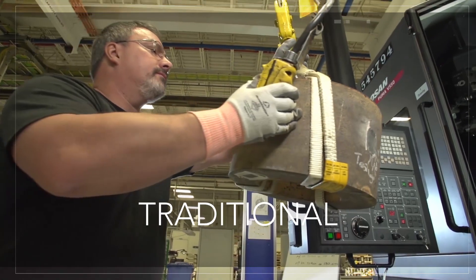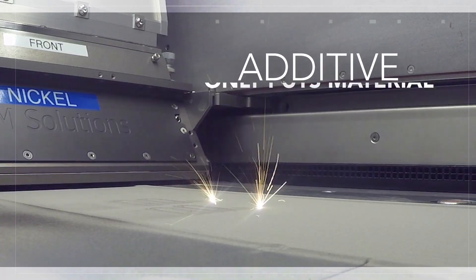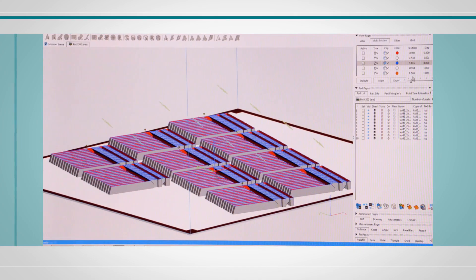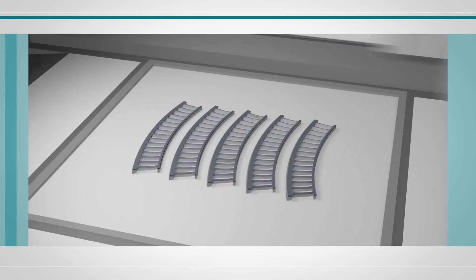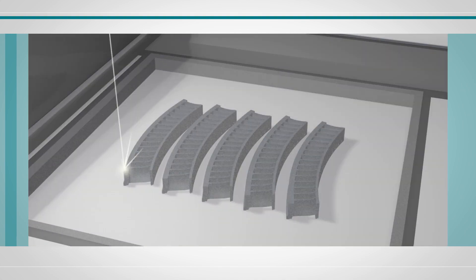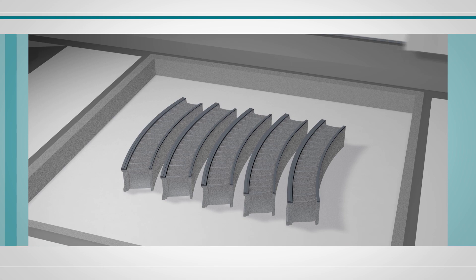Contrary to traditional manufacturing, where we start with large blocks of material and remove what isn't necessary, Additive only puts material where it's needed. Starting with a 3D digital rendering of a part, it is then sliced into layers to form a new file. The Additive machine uses this file to build up the new part layer by layer, using a laser or other high-energy source, creating solid metal from powder.